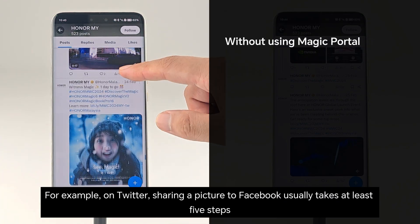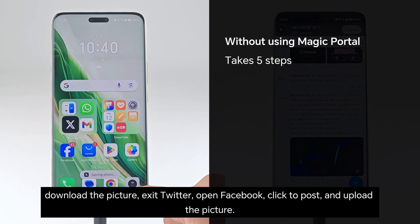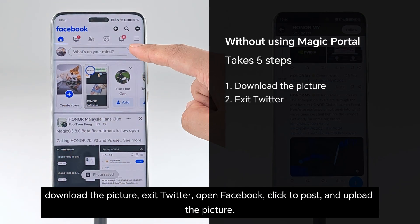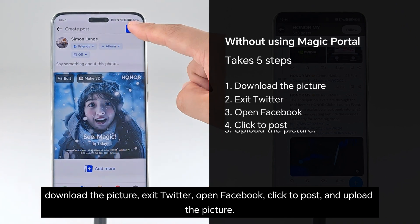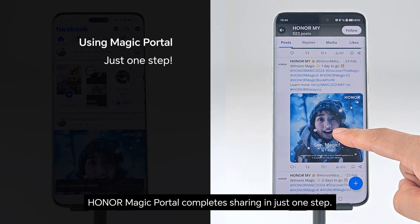For example, on Twitter, sharing a picture to Facebook usually takes at least 5 steps: download the picture, exit Twitter, open Facebook, click to post, and upload the picture. Honor Magic Portal completes sharing in just one step.